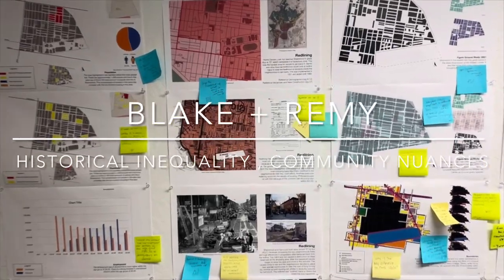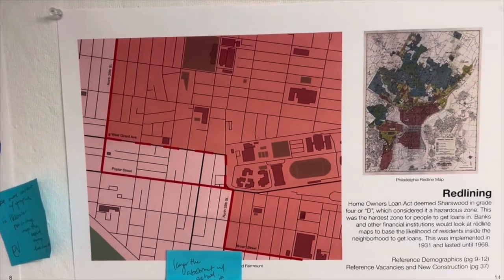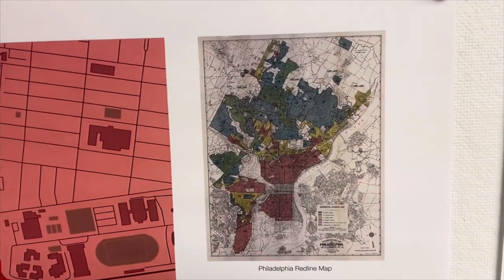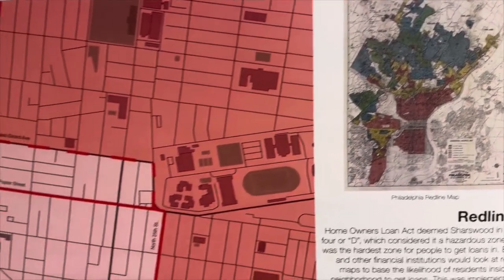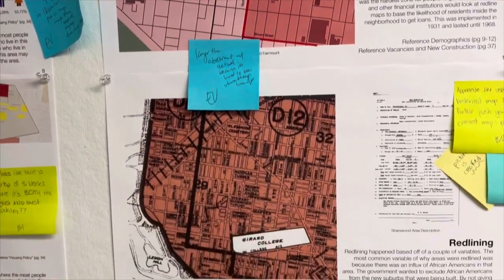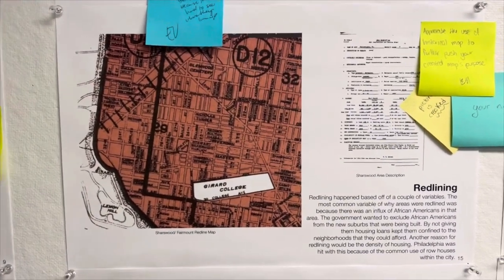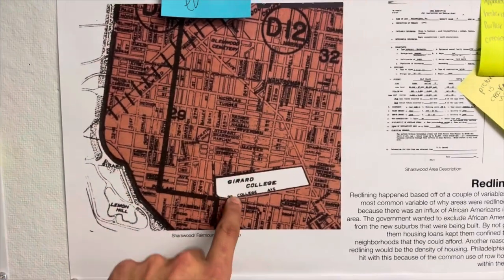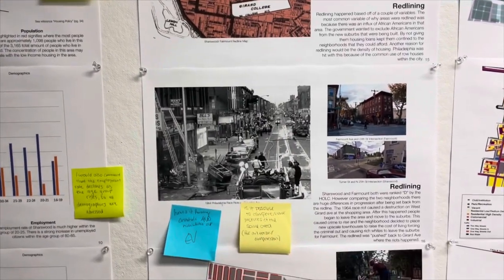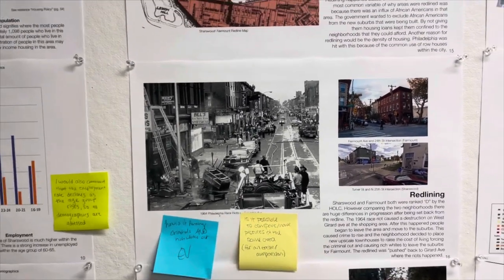We're going to be talking about some of the other information that we gathered about Sharswood. Tell me what redlining is in this historic map of Philadelphia. Above the red line would be where banks would offer unfavorable loans to minorities. And then below that is where the banks would offer very favorable loans, better property values, and so on. So that red line happened right across here in our site, and that also contributed to an atmosphere of inequality and strife. In 1964, we have the Columbia Avenue race riot.